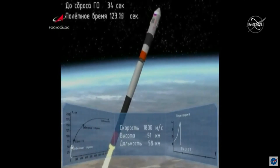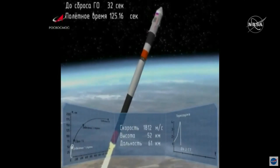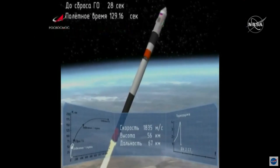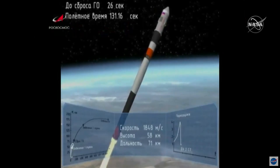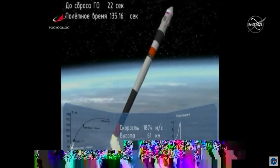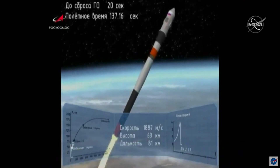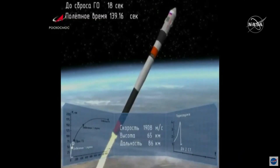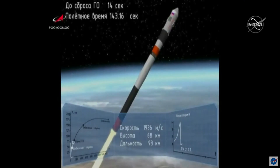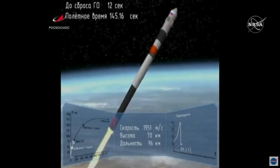We've had first stage shutdown and separation. The strap-on solid rocket boosters have been jettisoned. The spacecraft is now traveling at 4,500 miles per hour, at 29 miles in altitude and 29 miles downrange from the cosmodrome.